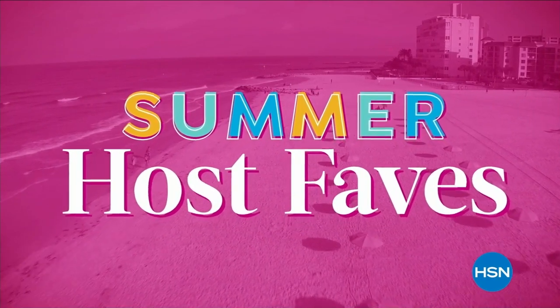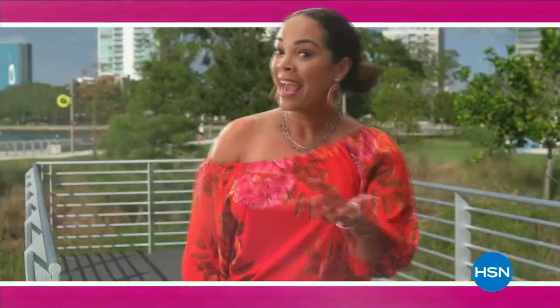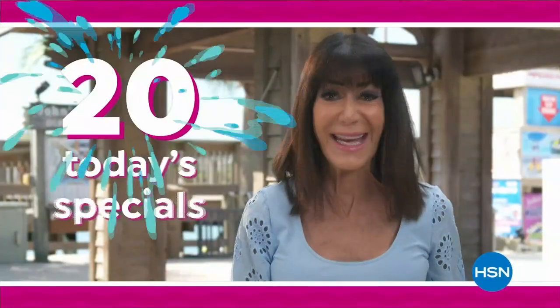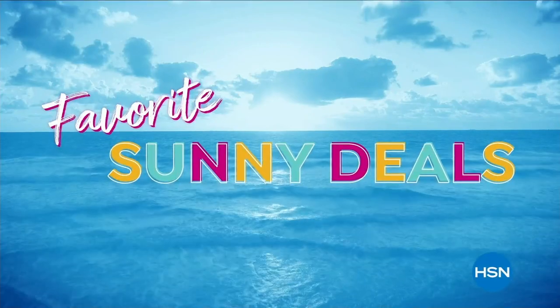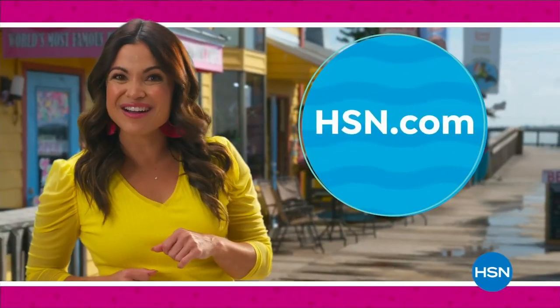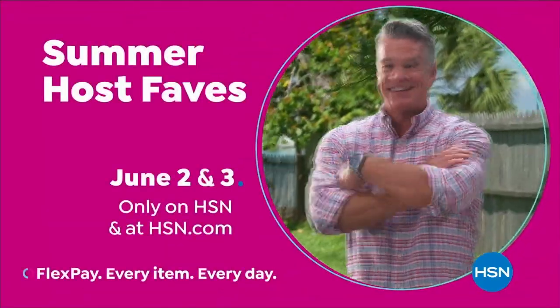Summer Host Faves are here — 20 of summer's best today's specials and must-haves, hand-picked by all the HSN hosts. Tune in to soak up all the hosts' favorite sunny deals, cool offers, and extra special surprises, with even more of summer's most loved on HSN.com, curated just for you. Summer Host Faves starts Friday, June 2nd, only on HSN.